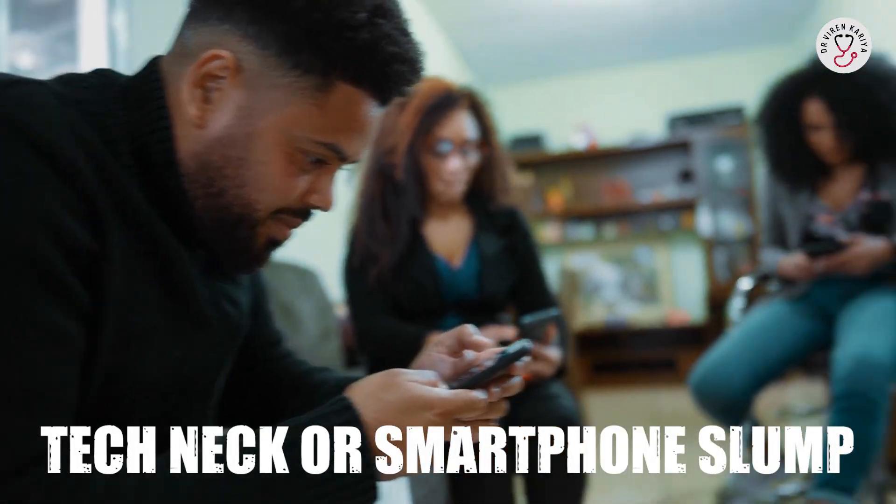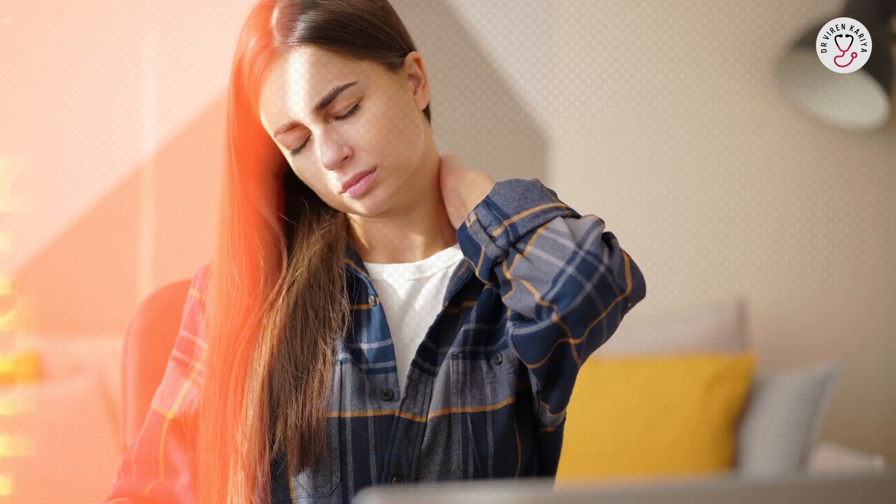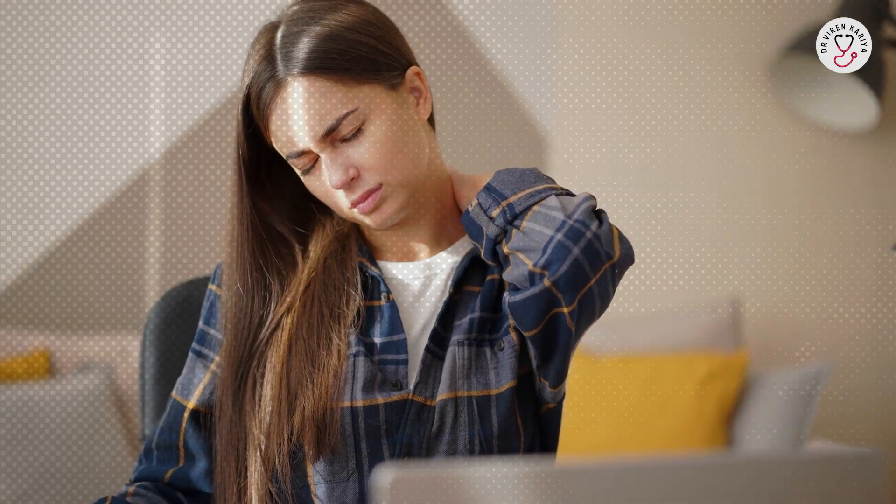Text neck, also known as tech neck or smartphone slump, is a repetitive stress injury to the neck and cervical spine caused by poor posture while using smartphones, tablets or other devices. It's like giving your neck an unwanted workout — but the bad kind.